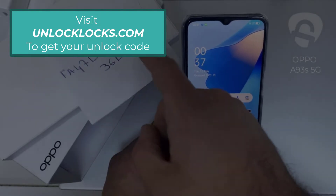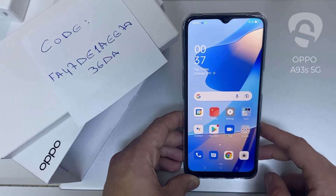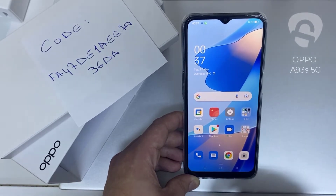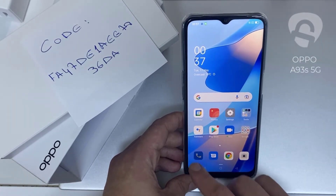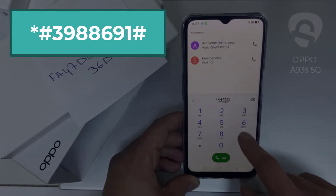Like this one, for example — the code I got from unlocklux.com. Then I have to enter this code in the phone, and to do that we need to go to the dialer and then dial star pound three nine eight eight nine eight six six nine one pound.